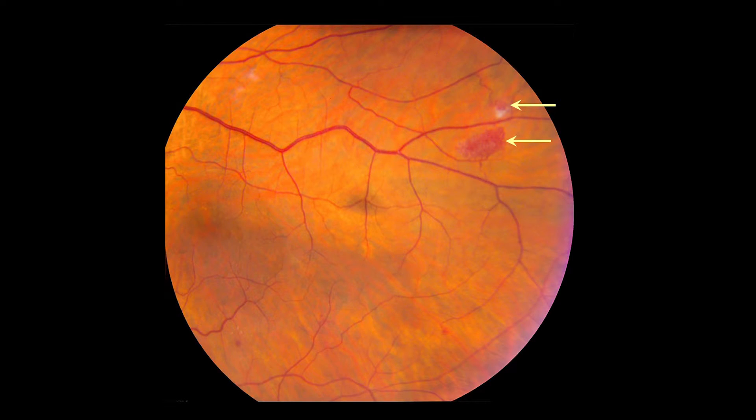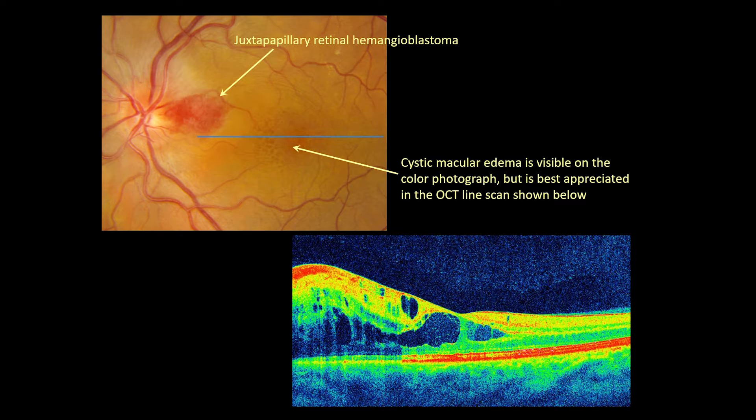All of the retinal hemangioblastomas shown so far are designated as extrapapillary tumors. There are also so-called juxtapapillary retinal hemangioblastomas, designated as such because they arise within or at the border of the optic disc, present in around 13% of eyes having lesions in a large published cohort, and classified separately because they have a distinct appearance in natural history and require a different approach to treatment. Here's a color photograph and OCT line scan image of a juxtapapillary hemangioblastoma and its associated macular edema. Note the absence of visible feeding and draining vessels and the effacement of the temporal disc rim. These lesions can cause visual impairment even when small in cases where they produce exudation affecting the central macula.